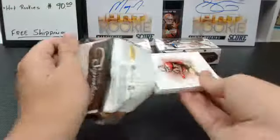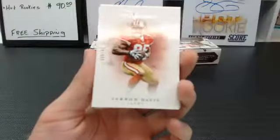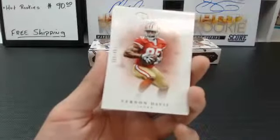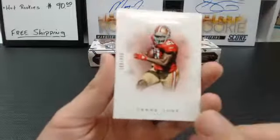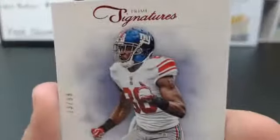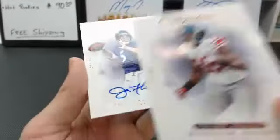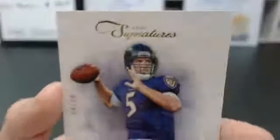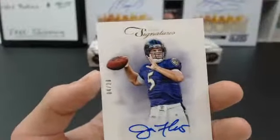Third box. We got Vernon Davis, to $4.99, San Francisco 49ers — Vernon Davis. Frank Gore, to $4.99, San Francisco 49ers again. 13 of 99, Hakeem Nicks, for the New York Giants — Prime Proof Red Parallel. And the third auto out of the break: Prime Signature, Joe Flacco, number 4 of 20. It's a nice one. Baltimore Ravens, Joe Flacco — going to Fun Club 5. It's a nice card.